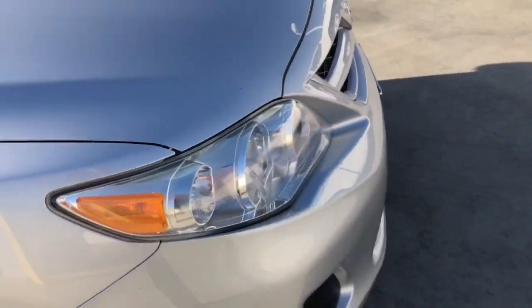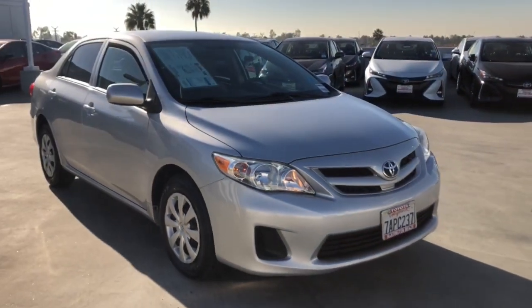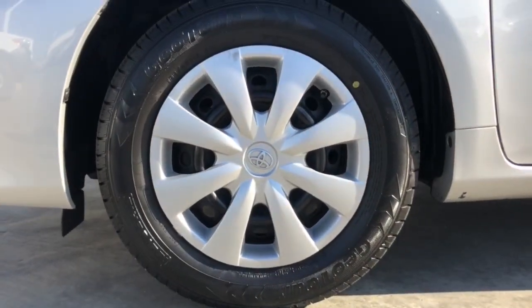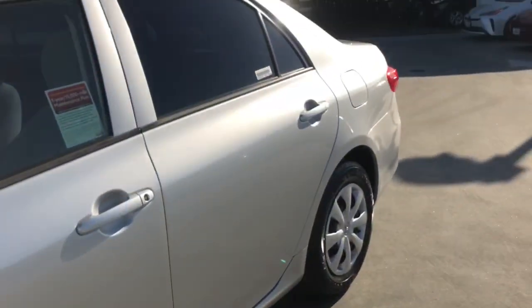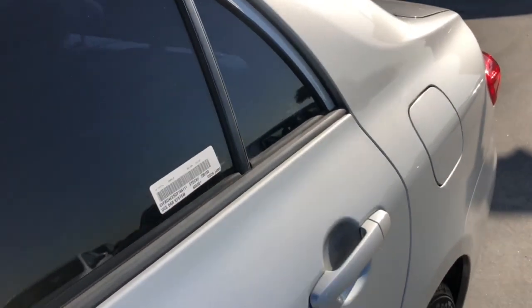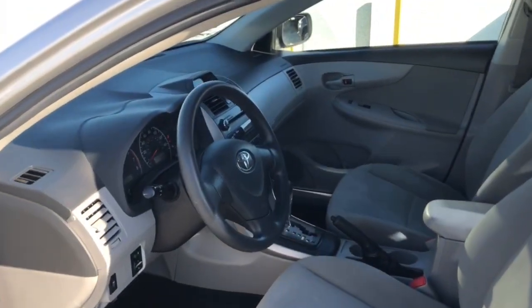The following are some of this vehicle's highlighted options: keyless entry, electronic stability control, pass-through rear seat, traction control, intermittent wipers, temporary spare tire, passenger vanity mirror, adjustable steering wheel, and daytime running lights.